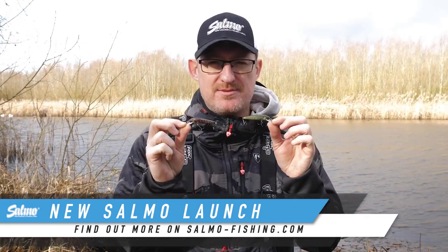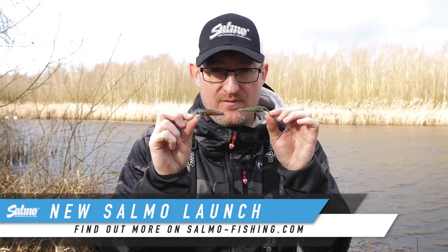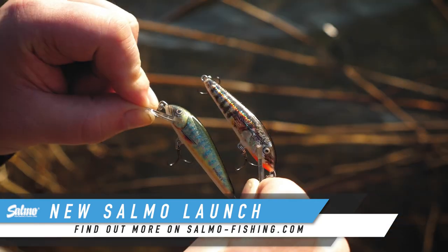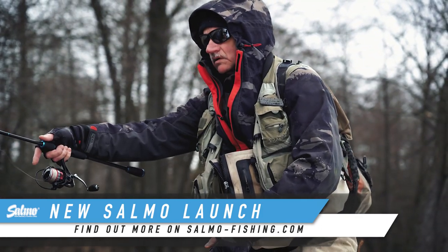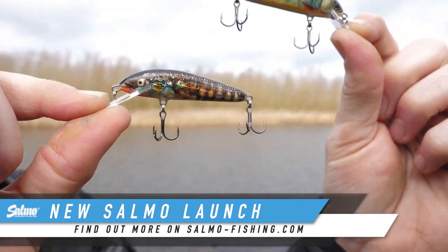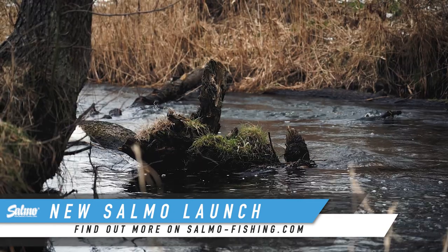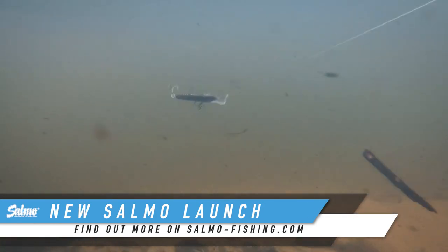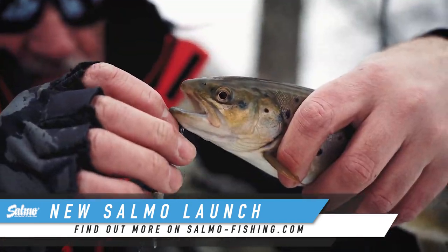The Salmo Minnow has been around for many, many years, and there's a simple reason for that — it catches a lot of fish. We've got two new colours to help you catch even more: the Hollow Stickleback and the Lake Char. These are really, really natural looking colours with a lot of flash, and their action is brilliant. Whether you're after trout, perch, or whatever you're after with these lures, they are going to catch you fish. These go straight into our permanent stock — not limited edition — so you can get them when you want.